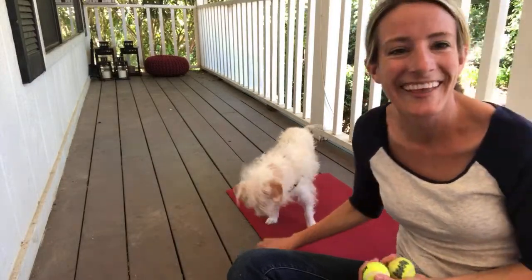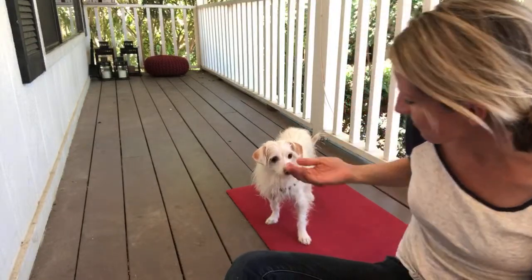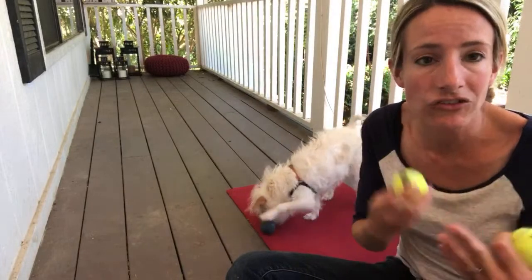But what if your dog doesn't want food? What if your dog is really only interested in the toy? The best thing you can do there is to teach your dog to do a trade for an equal value item. So that means you can have two squeaky tennis balls and teach your dog to trade.